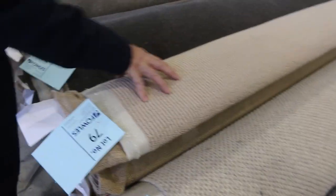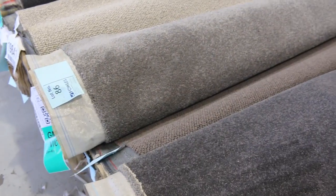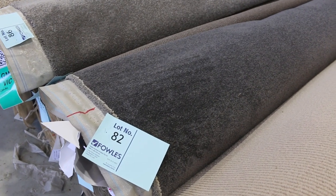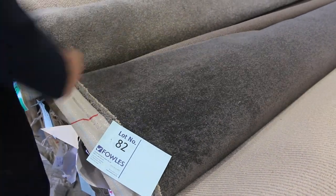Moving through, there are lots more wool carpets in textured loop piles — always popular. There are more charcoals here: lot number 82 is a good-looking carbon, same as lot number 83. This is a really thick twist pile in a nice grey colour, always popular. I'll be thinking around the $40 a metre mark there — way under half price — it normally retails around $120.